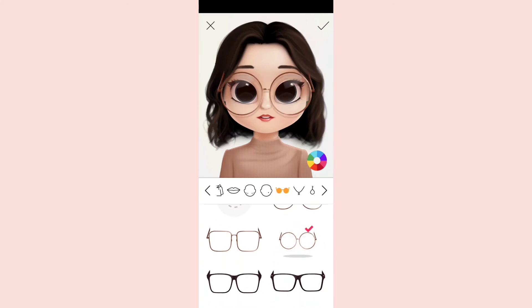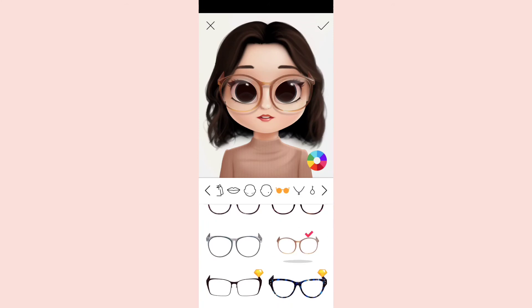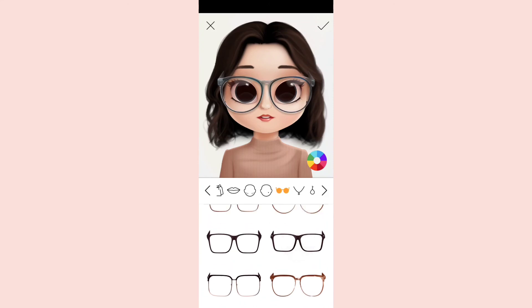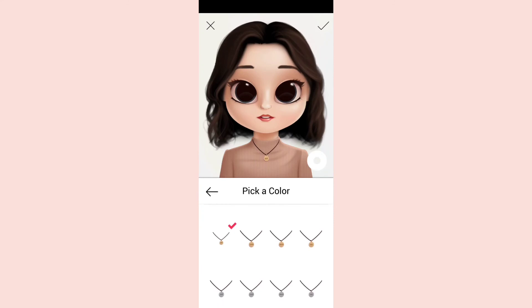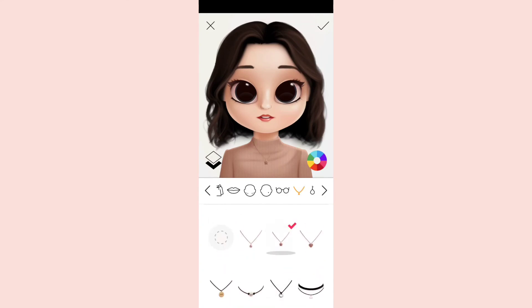Now we have glasses — whichever glasses you want you can wear, and you can change the color. I'm going to keep nothing for glasses. We also have chains in shapes like stars and hearts. You can change the color — gray and gold are available. I'm going to keep this one.